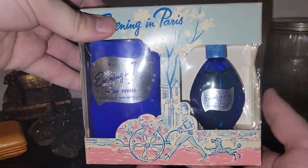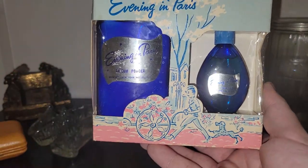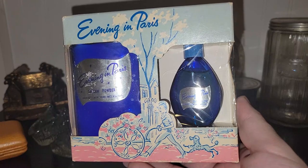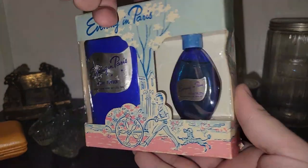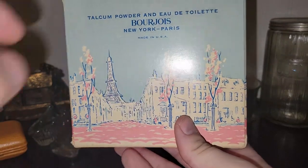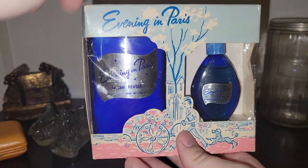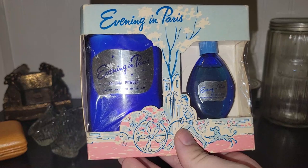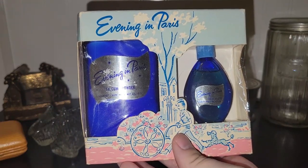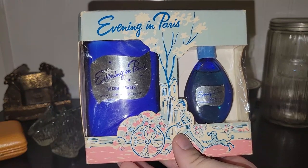I did find a brand new old stock package of Evening in Paris talcum powder and perfume. If I had to guess the era, probably the '50s or '60s. I think this set goes for about $25 to $30, so that was a good pickup.